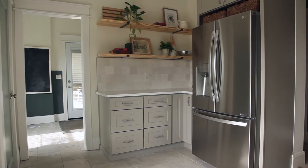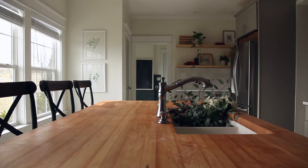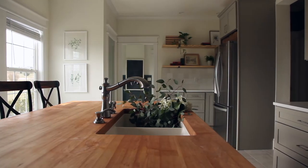Then we made some really intentional choices with our materials. We picked cabinets that have great storage. We wanted to achieve a farmhouse look — they love gray, they love white, and they love pops of green. They wanted it to feel fresh and bright. We picked a butcher block for their island, which is a classic, sustainable material that brings in the warmth of natural wood, and we chose a really practical quartz on the perimeter, which is great for cooking.